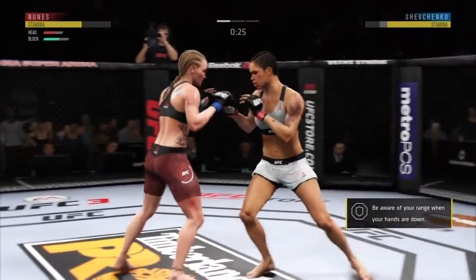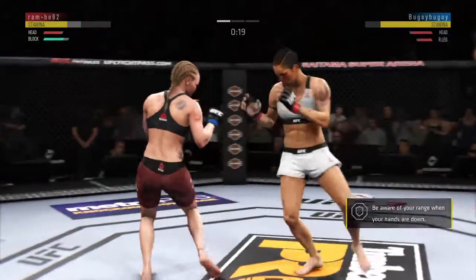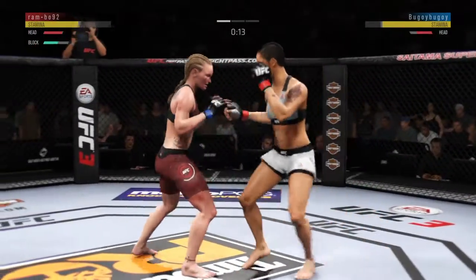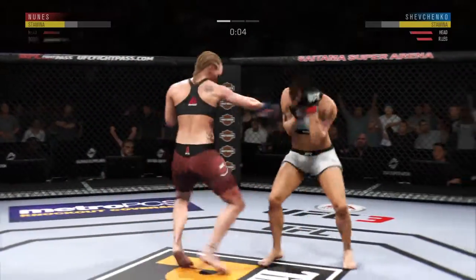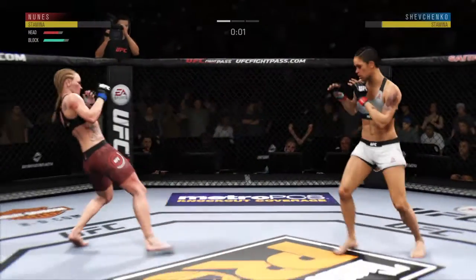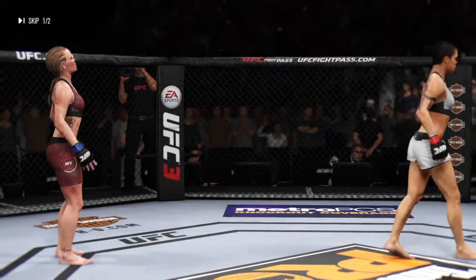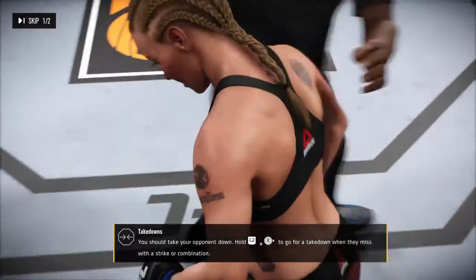Working off the jab. She blocked the punch. Shevchenko gets hit by that leg kick. So maybe that one gets her attention. Final seconds here in round one. That horn sounds — we have reached the end of round one. Huge knockdown in that round. Great round from Shevchenko.